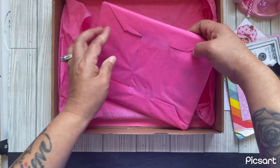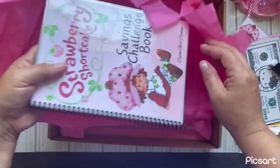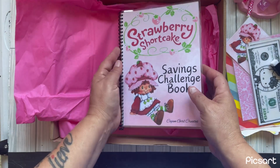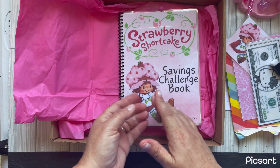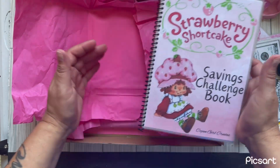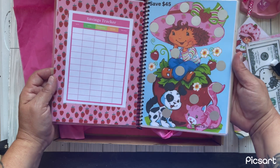She wrapped it so pretty — I'm the type of person that doesn't like to mess up the wrapping paper. But look at this: a Strawberry Shortcake savings challenge! When I saw this I was like, oh my gosh, I have to have it. It was also part of a gift that I won from Hot Mess Budgets — she had a little giveaway and I won an Etsy gift card, which helped me buy these two savings challenge books.